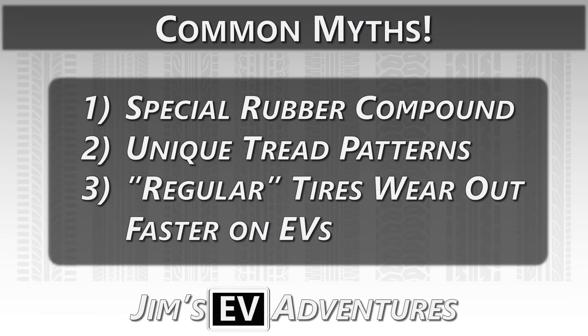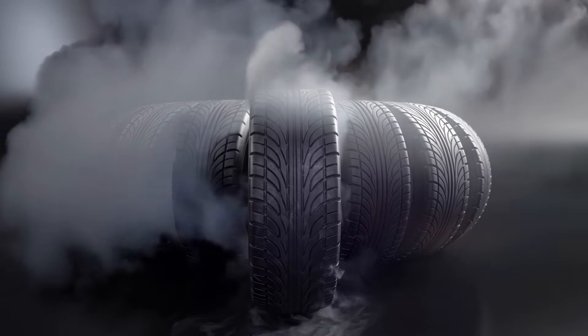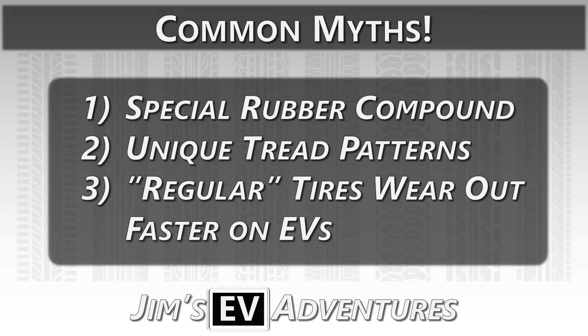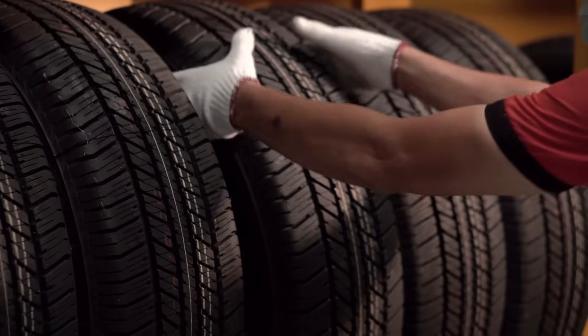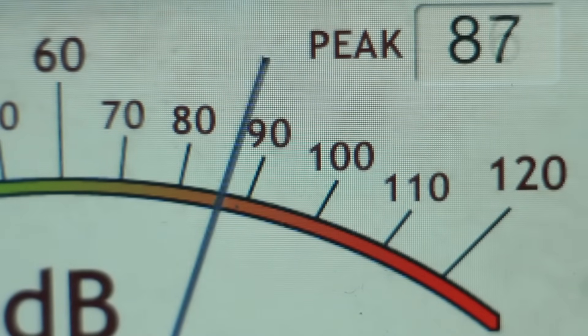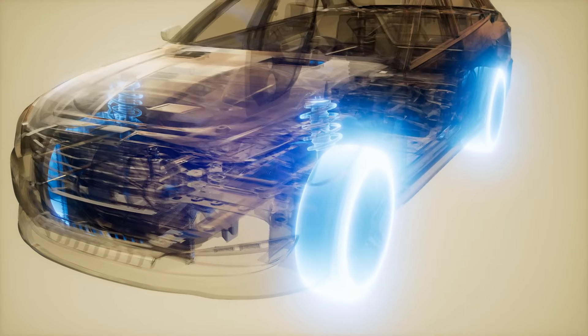Let's debunk a few more myths. Do EVs need special rubber compounds? No — rubber compounds are optimized for performance, longevity, and efficiency based on the tire's performance characteristics, whether the car is electric or gas-powered. Do EV tires have unique tread patterns? Not really — tread patterns are designed for traction, water displacement, and noise reduction for all vehicles. Some makers claim 10 dB noise reduction, but real-world testing shows only 2 to 3 dB less.